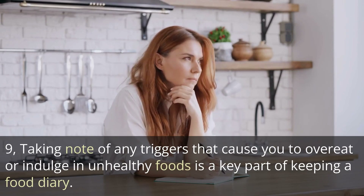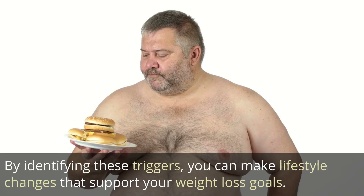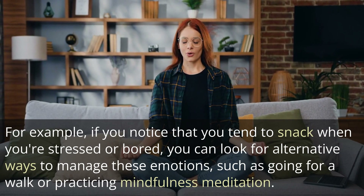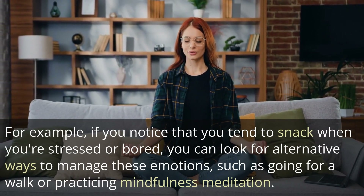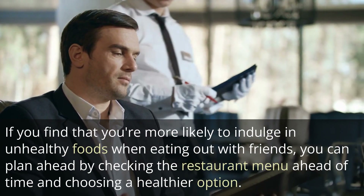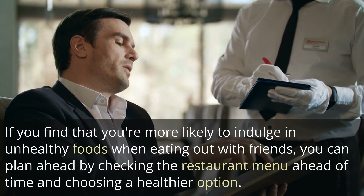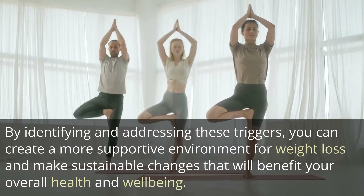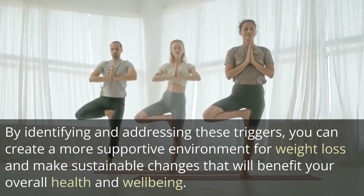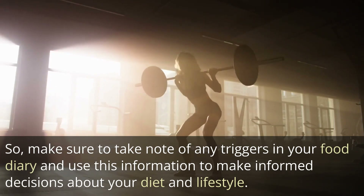Taking note of any triggers that cause you to overeat or indulge in unhealthy foods is a key part of keeping a food diary. By identifying these triggers, you can make lifestyle changes that support your weight loss goals. For example, if you notice that you tend to snack when you're stressed or bored, you can look for alternative ways to manage these emotions, such as going for a walk or practicing mindfulness meditation. If you're more likely to indulge when eating out with friends, plan ahead by checking the restaurant menu and choosing a healthier option. Use this information to make informed decisions about your diet and lifestyle.